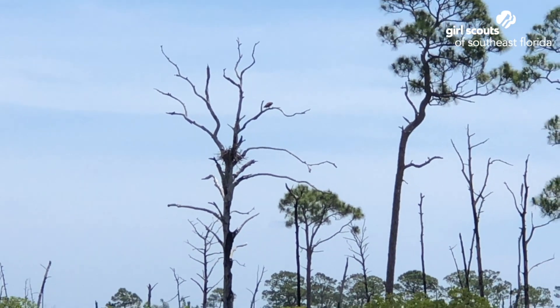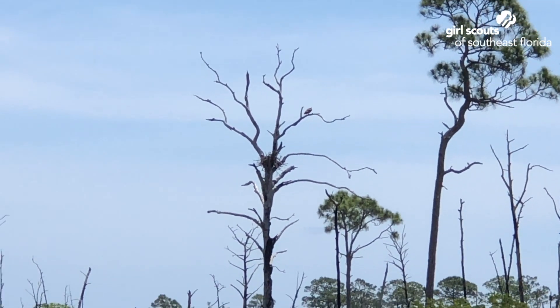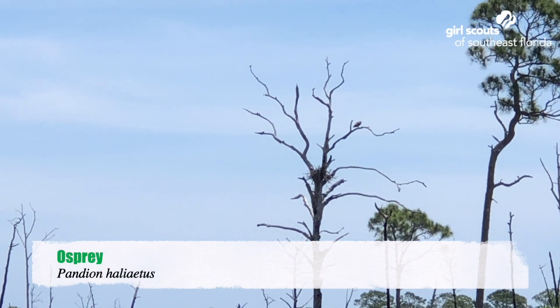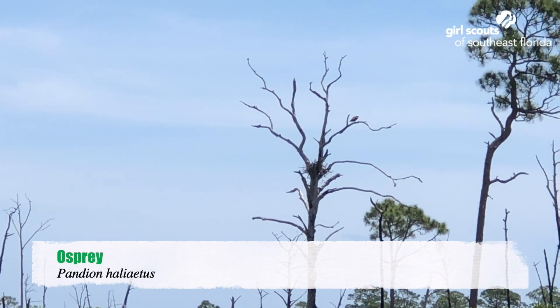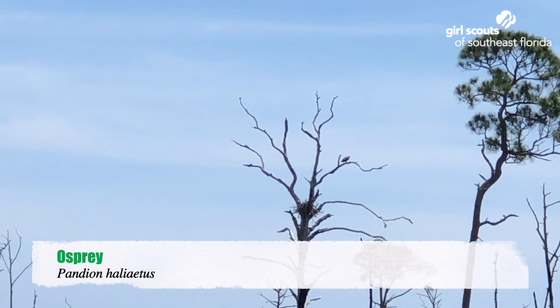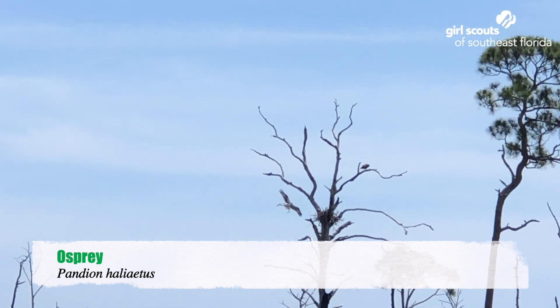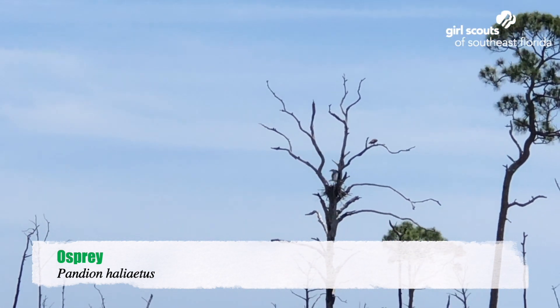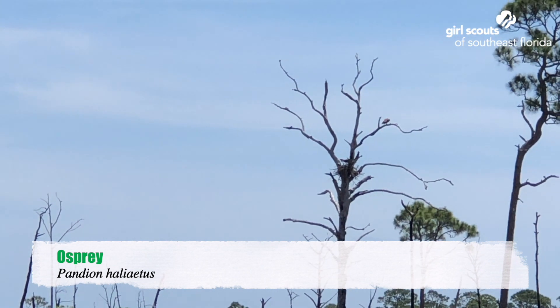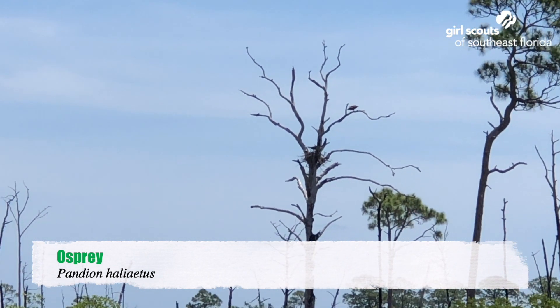I'm out here on the Loxahatchee River standing on the dock from East Wind and I'm watching these ospreys up here build their nest. See the stick in her mouth? She drops it down, puts it where she wants it to be, makes it all comfy and cozy.